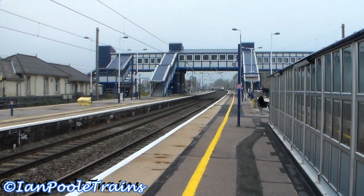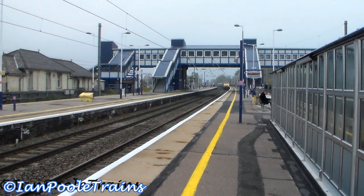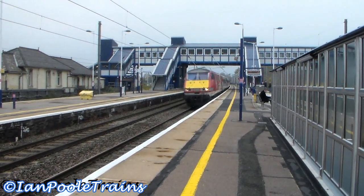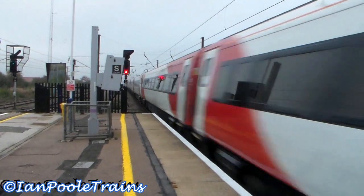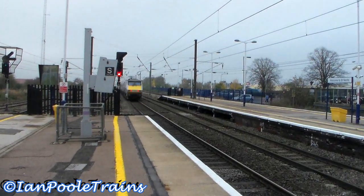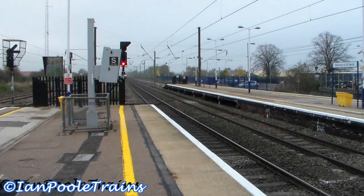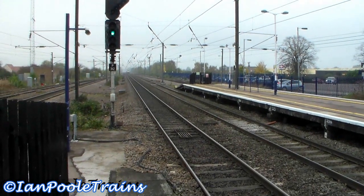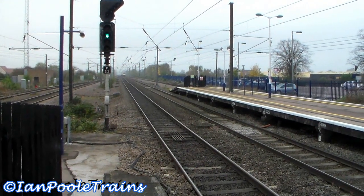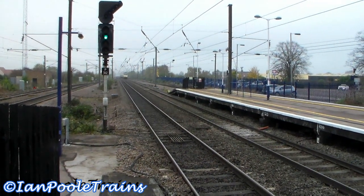Next up, 1A15 off Bradford Forster Square to London Kings Cross. Next up for Virgin East Coast, 1S10 from London Kings Cross to Edinburgh Waverley.